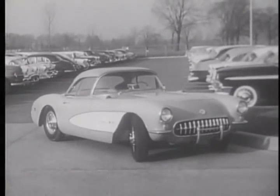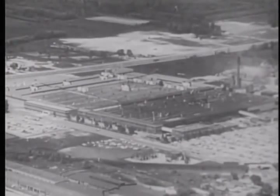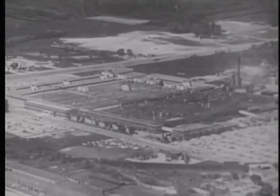Once only used in diesel engines, racing cars and airplanes, now a great advancement for the family car. A proud new product by the Rochester Products Division of General Motors.